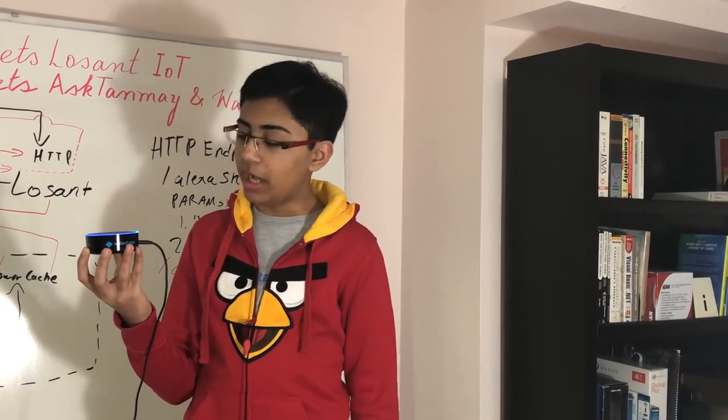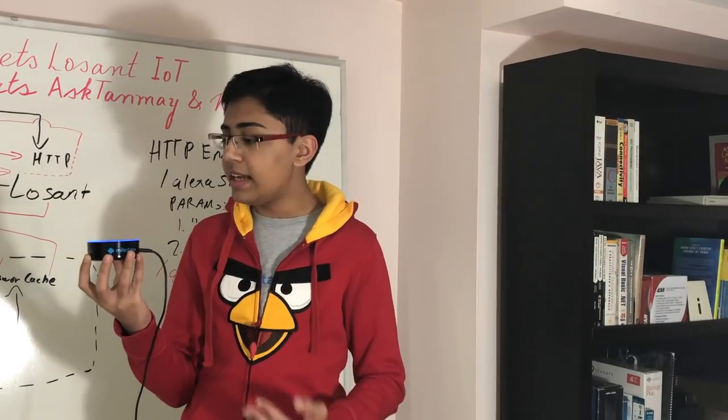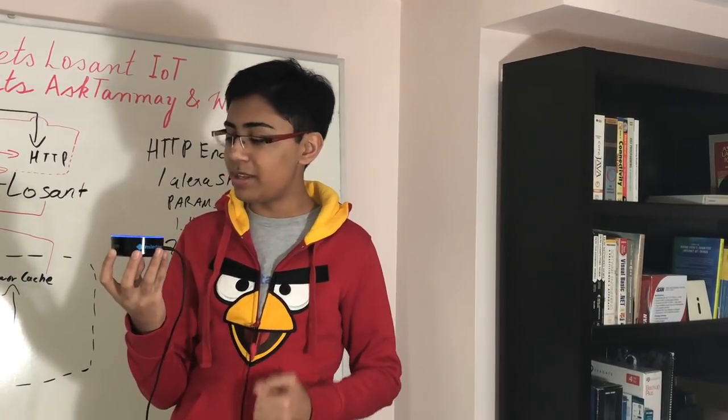Alexa, ask AnswerBot question, who played against IBM Watson in Jeopardy?